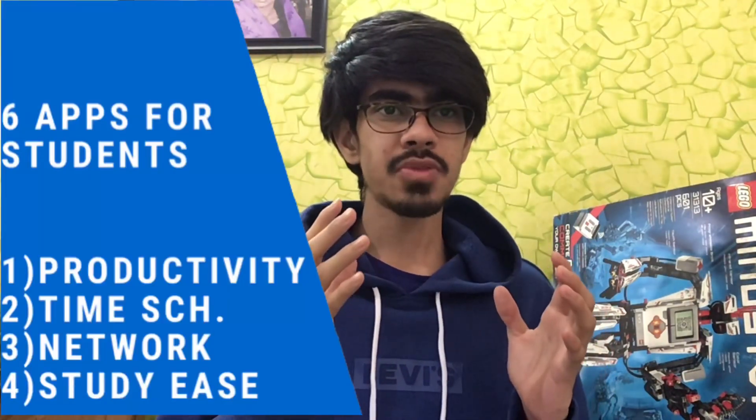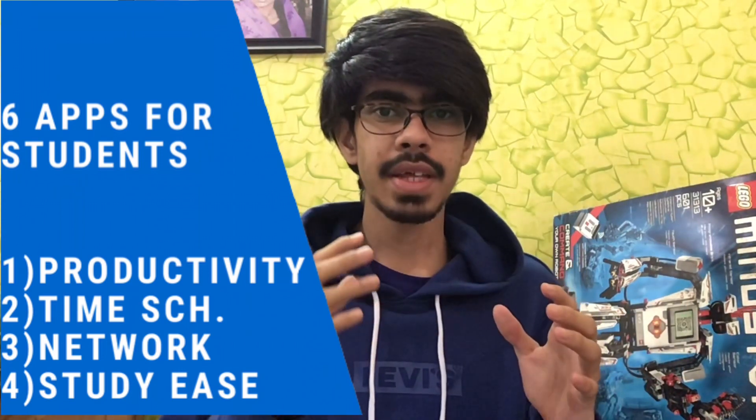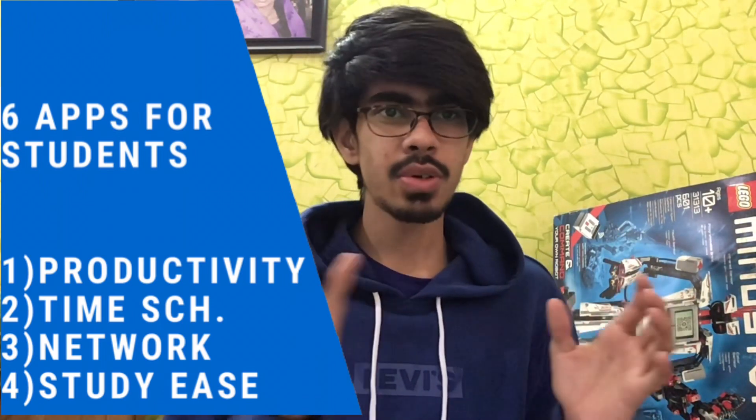Hi everyone, myself Tanishk, and in this video we'll be talking about apps which should be useful for you as a college student. These apps can help you stay productive, form connections in college, manage your time effectively, and some of these study apps can help you make quick flashcards and quizzes to help you revise and study.